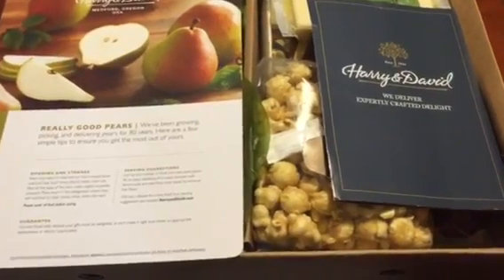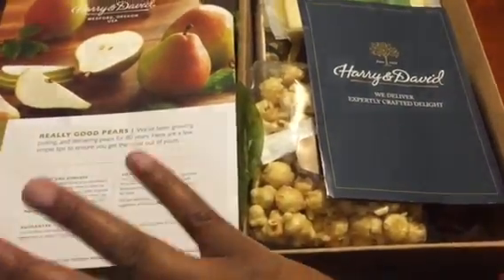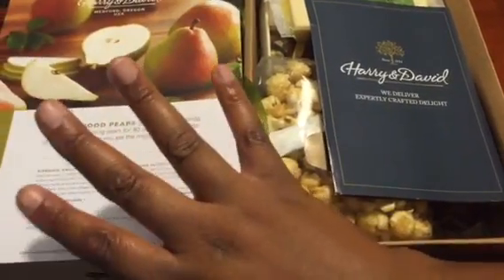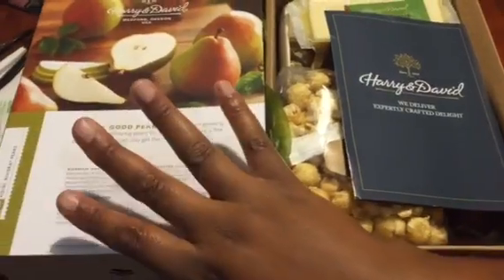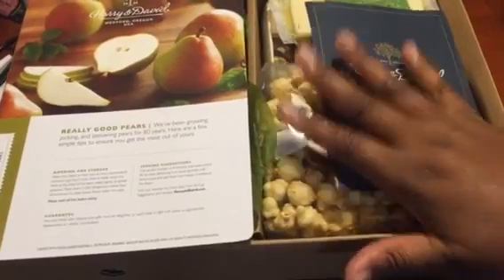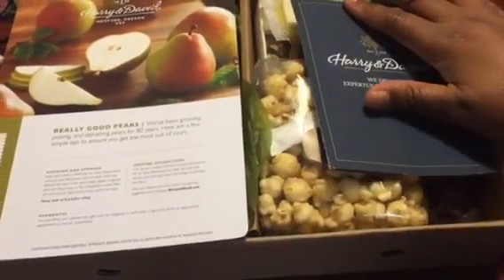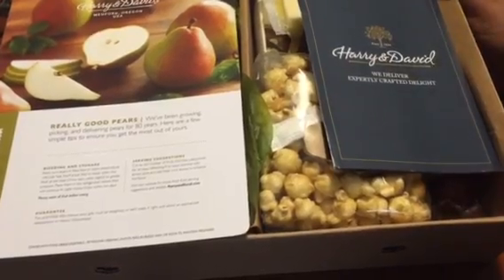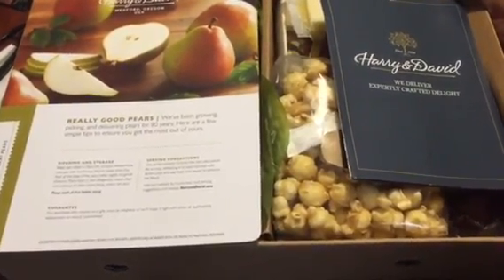She lives in one state and her husband lives down here in Florida. Her husband fell and hurt himself and had to have surgery on his ankle, and my husband and I have been taking good care of her husband. She flew down here to be with him for a little bit, then went back, and I think she was just thankful for how we're taking such good care of her husband.